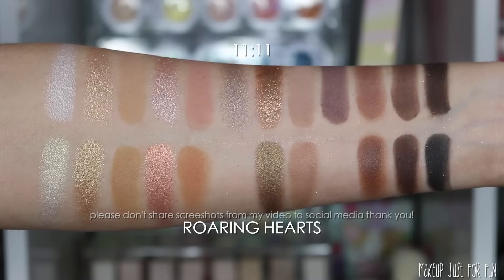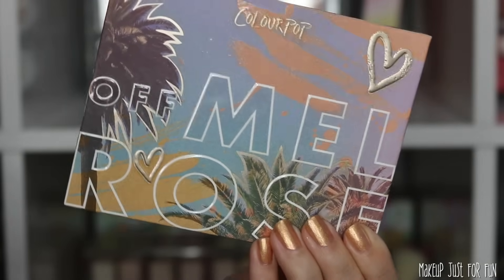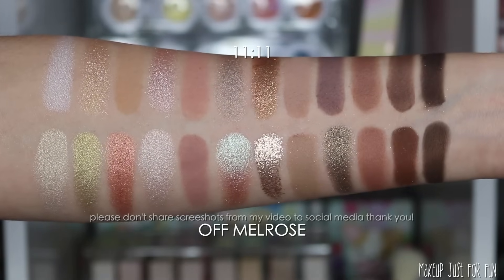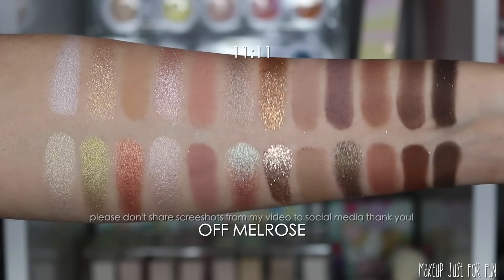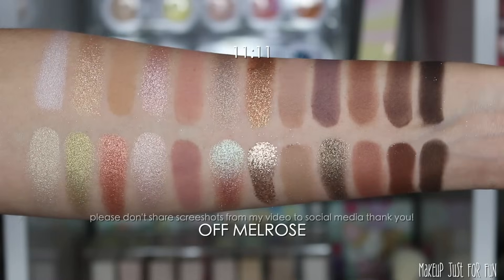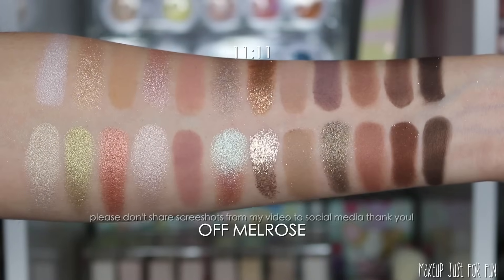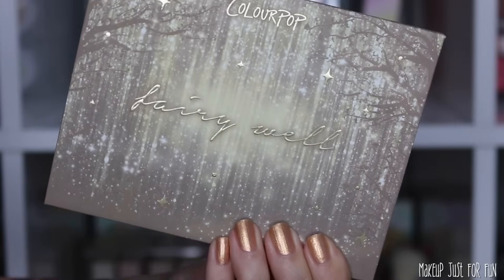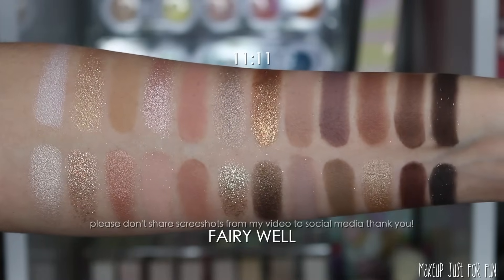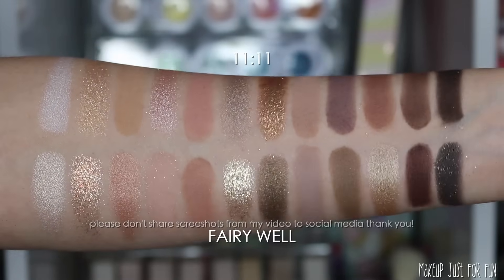Another highly requested comparison is the Off Melrose palette, which is a very beloved palette from my ColourPop collection. It's a similar vibe but not a lot of one-to-one matches — Off Melrose has a lot more variety in shade. These two could work really beautifully together, or if 1111 is a little too bland and you want just a tiny bit more spice, Off Melrose might be the palette for you. Now let's look at the Fairy Well palette. I was not a fan of Fairy Well's performance, so 1111 could be a great alternative — it performs quite a bit better and has a little more depth and mid-to-deep tones to offer.